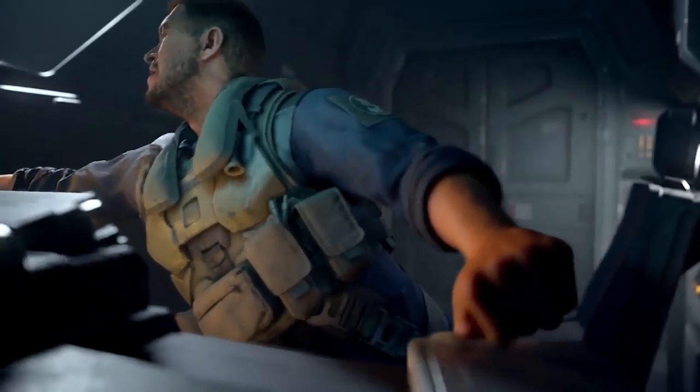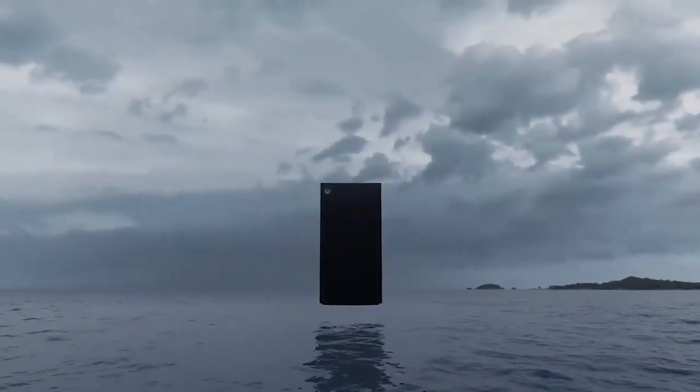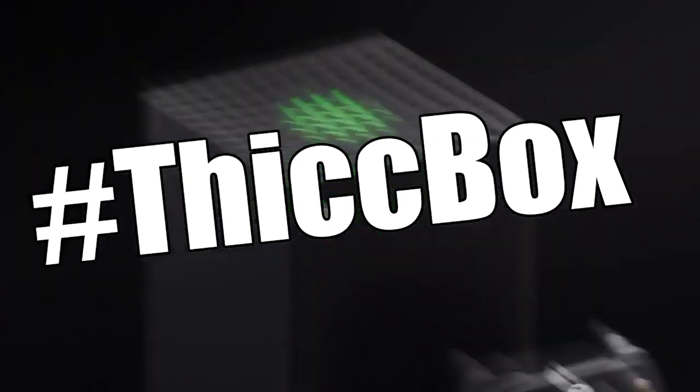This thing looks like a legit PC tower. Like this thing is pretty big — it's a big rectangular shape that's going to be taking up a lot of desk space for sure if I get that. Pretty thick, as you would call it. Maybe possibly hashtag thick box — can we get that trending?